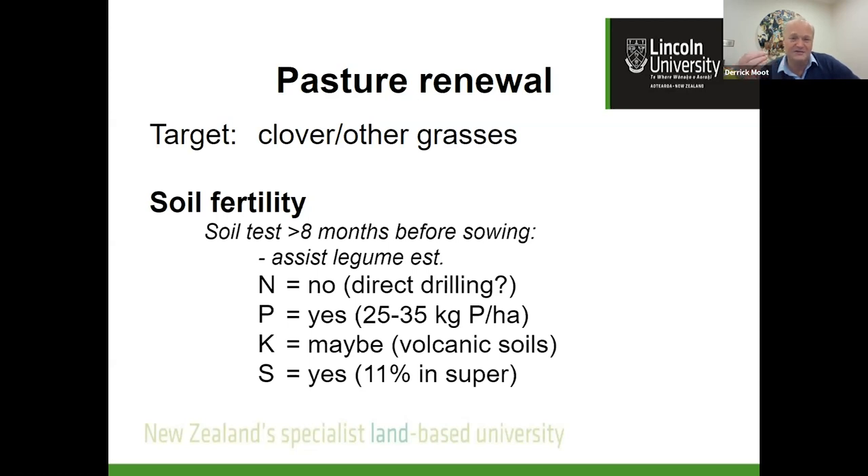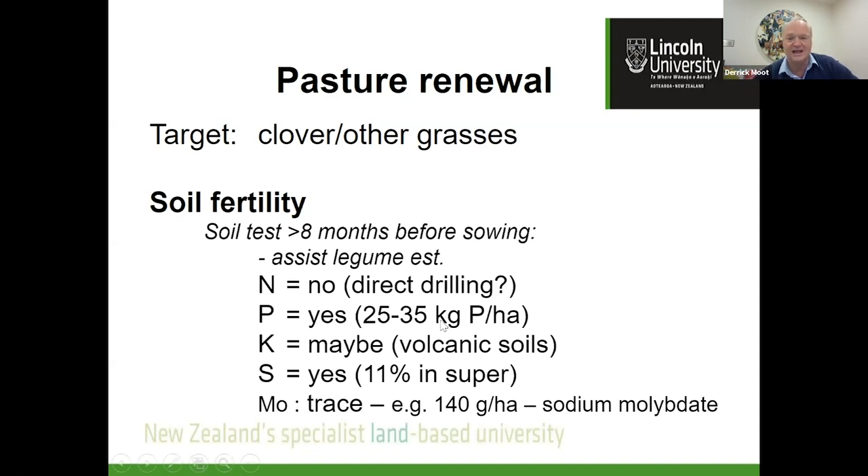We tend to forget about sulfur because our superphosphate provides it, but a lot of hill country actually has adequate phosphorus and is short of sulfur — that's why you might be encouraged to use products like extra sulfur super. Keep an eye on molybdenum too — it's a trace element we're talking grams of sodium molybdate per hectare. Molybdenum is really useful for nitrogen fixation. In hill country, as pH drops, molybdenum becomes less available, so applying some molybdenum makes it available for the legume.